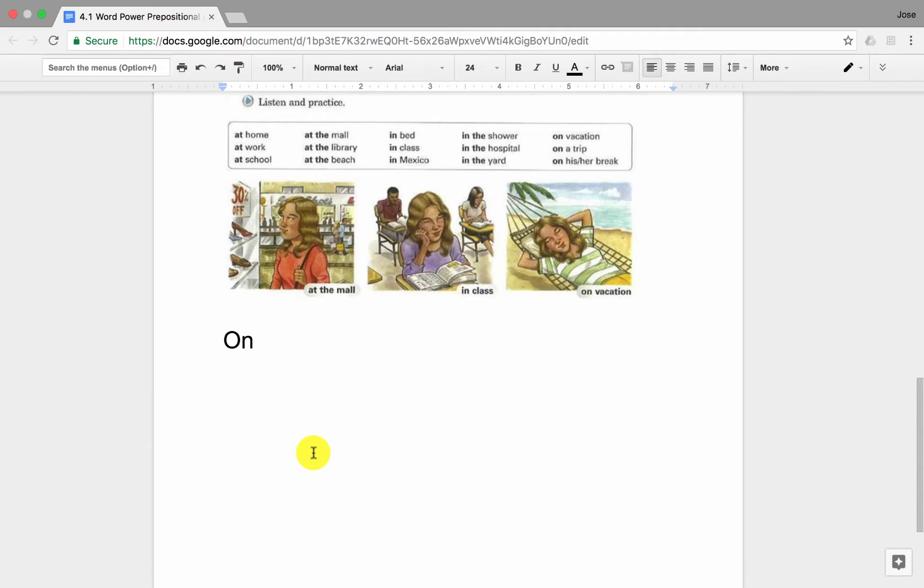Finally, we want to talk about the preposition 'on.' We typically use 'on' to express that something is on a surface. But there are common expressions such as: on vacation, on a trip, on his break, on her break.